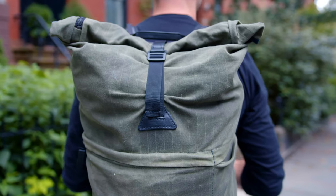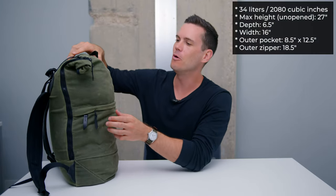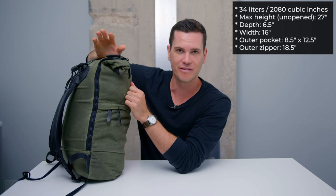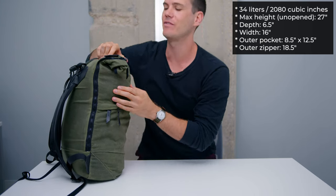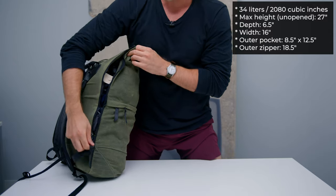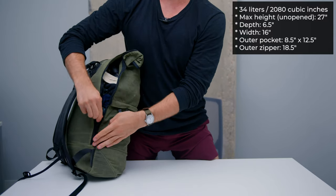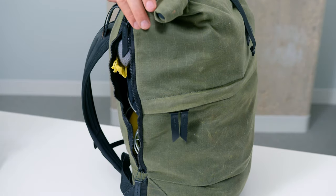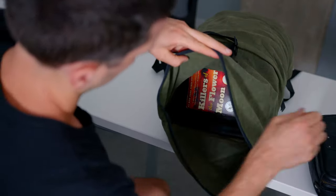An important external feature on this beguilingly simple bag is the almost full-length zipper running down the side — it's 18.5 inches high. It's really handy if you want to get something from the bottom of the bag without unpacking everything else. It also makes it very easy to access the laptop sleeve.